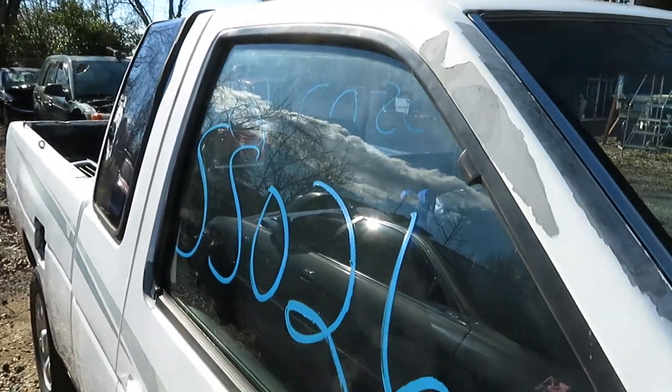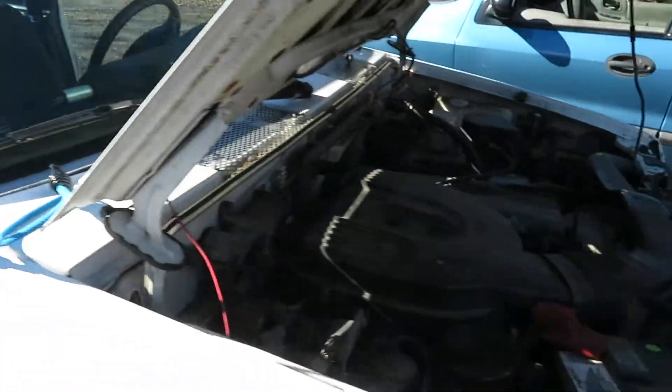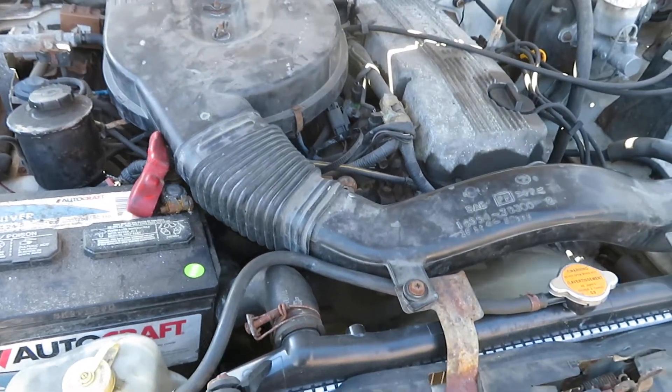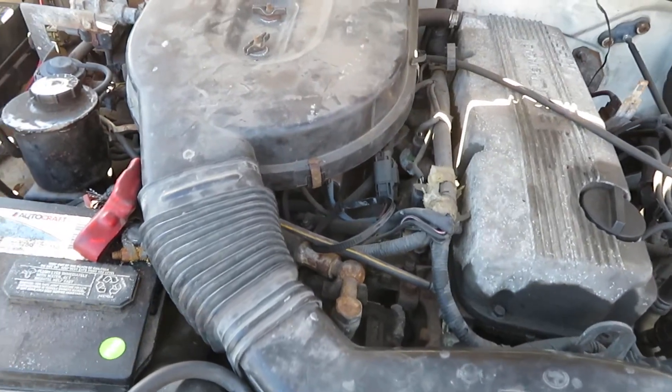We're at SS026. That's a 96 Nissan pickup. We've got a 2.4 liter motor which I have running. It's got 196,286 miles at Lue's Auto Service and Salvage.